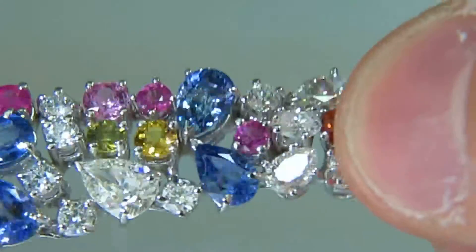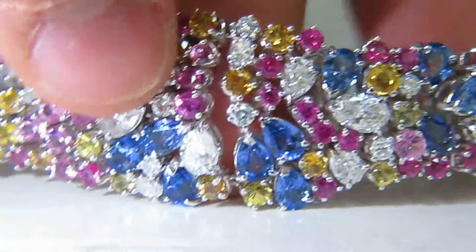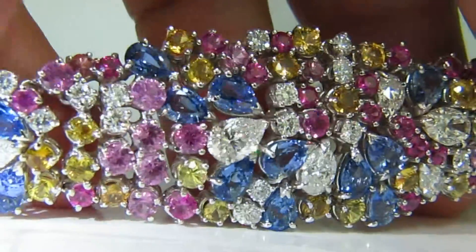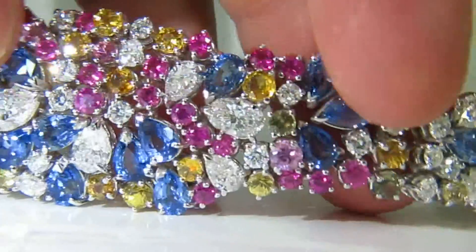Jewelry of this caliber will highly be recognized for eternity. 18 karat hand-made mounting.